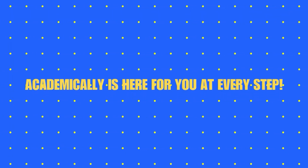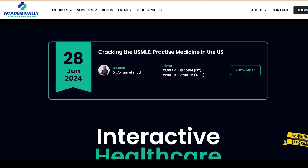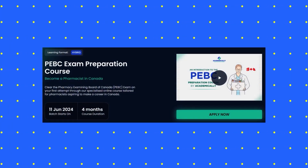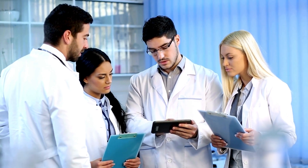Whether you are considering your options for overseas practice or making up your mind for one of these tests, Academically is here for you at every step. Visit our website for more information about our exclusive courses for CAPS and PEBC preparation that can help you excel in your journey. The links are added in the description.